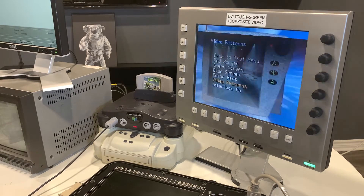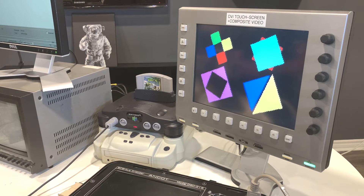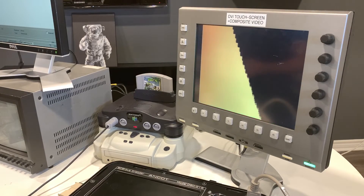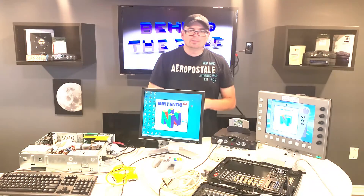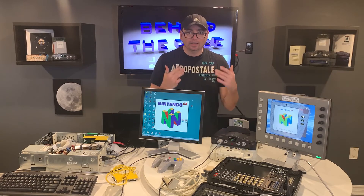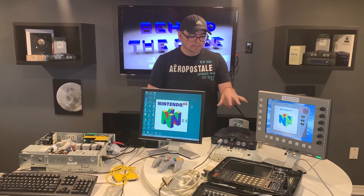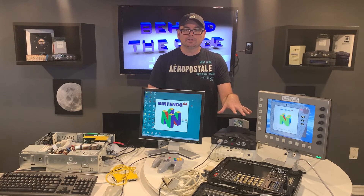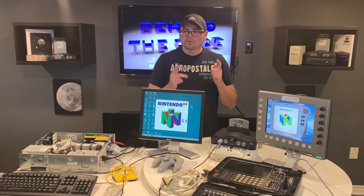Many thanks to the anonymous donor of this cartridge dump, to GamingAlexandria.com, and also to Zoinkitty for his detailed write-up. That concludes the video today. It was just to bring everybody up to speed with this N64 test cartridge finally being dumped. I'll have the links in the description for those of you that want to test it out. I'm also going to include links to the ROM that's been padded for the Dr. V64, since that was the unit I was testing it on here today.